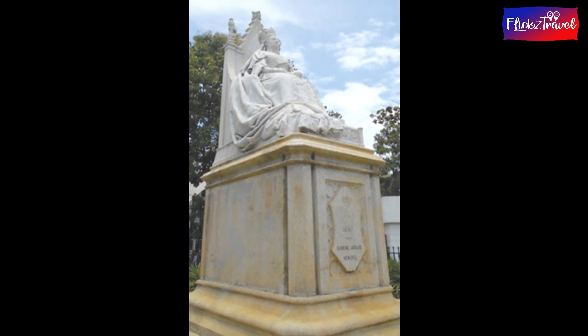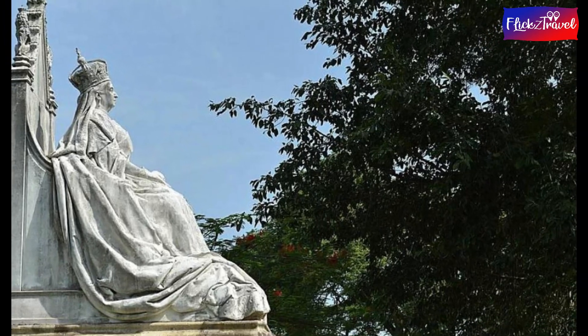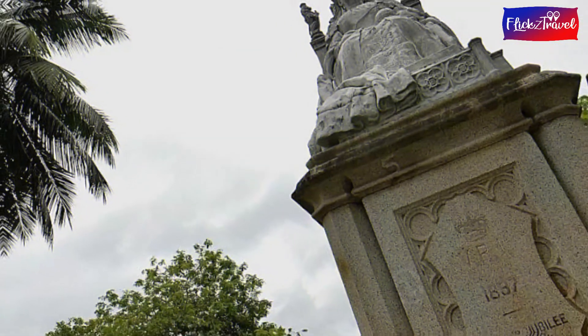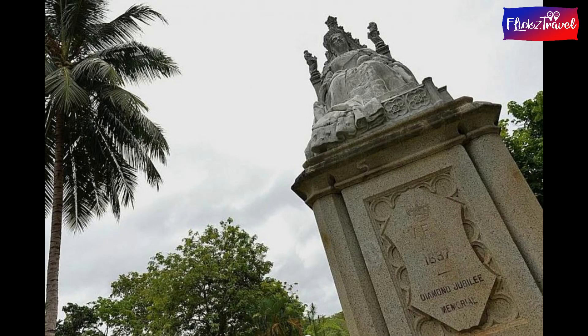This monument has been placed in several locations, such as the president's house and also a plot of land near the Colombo National Library, in order to avoid public view. This was due to a widespread belief that the statue brings bad defects and bad luck.